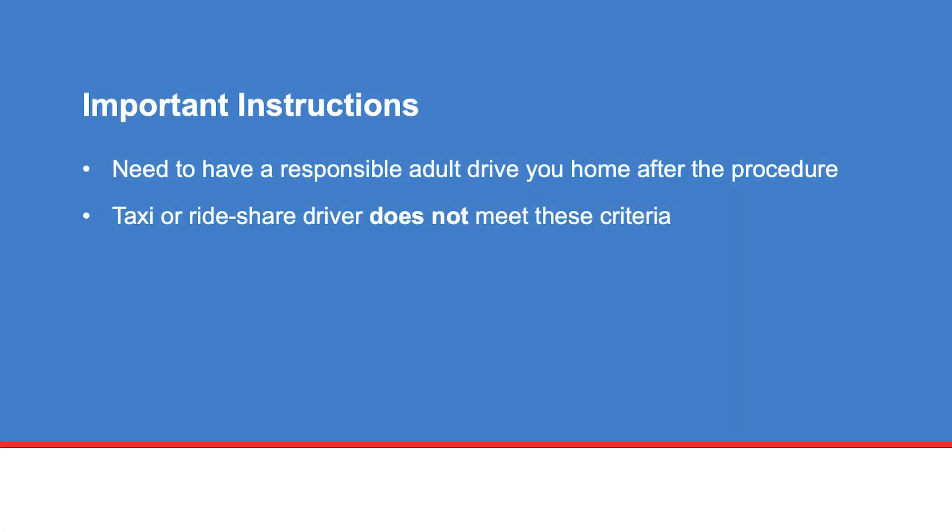You will need to have a responsible adult come with you to your procedure because you may not drive yourself home. This person will receive discharge instructions and will need to sign you out before you can leave. A taxi or a rideshare driver does not meet these criteria.